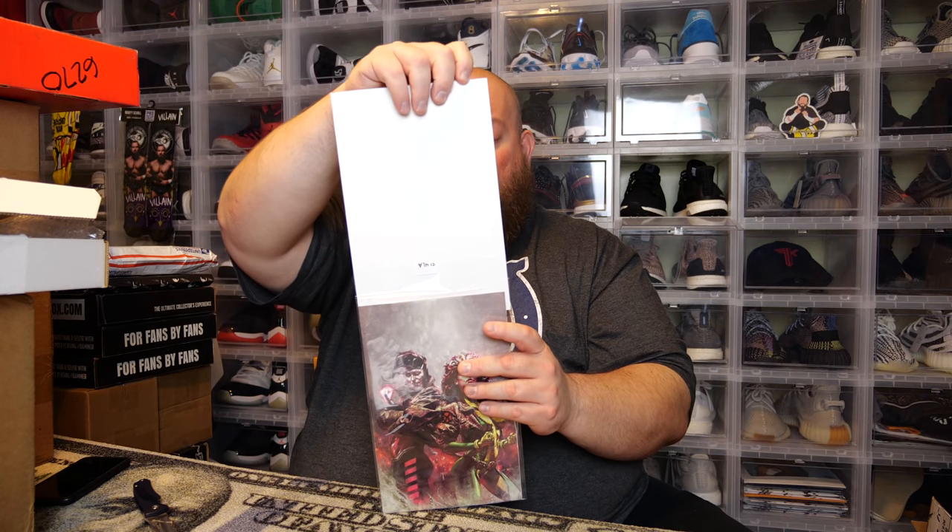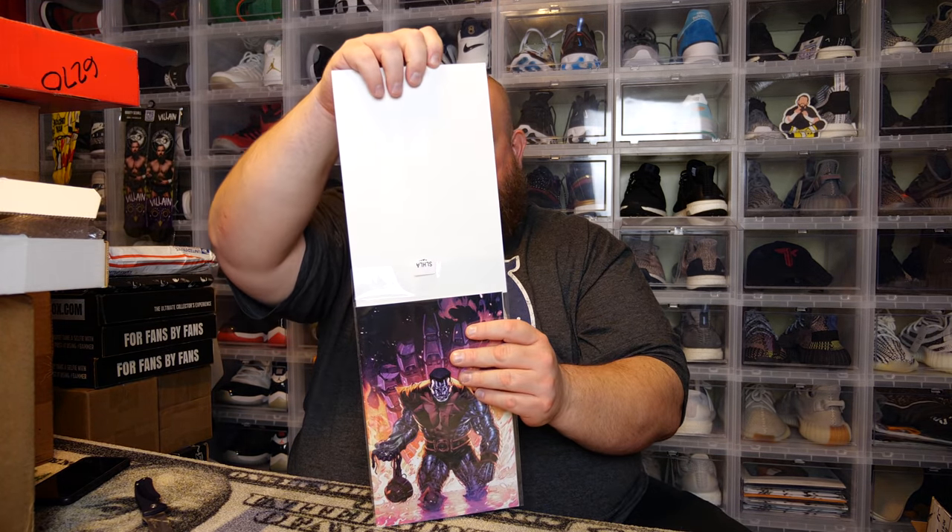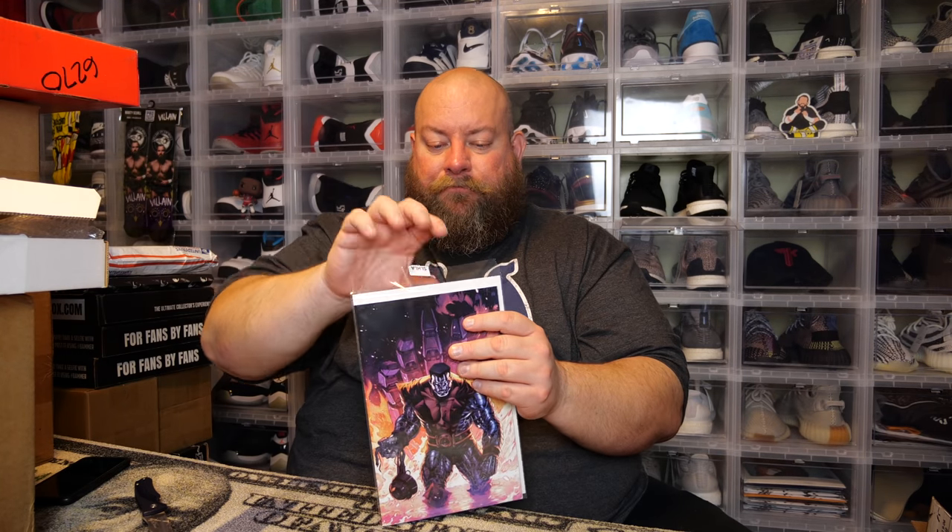This one is Excalibur number 12 — it is their own exclusive. And here's the last one — this is the X-Men, just X-Men number 12. So that's what we got in this box.